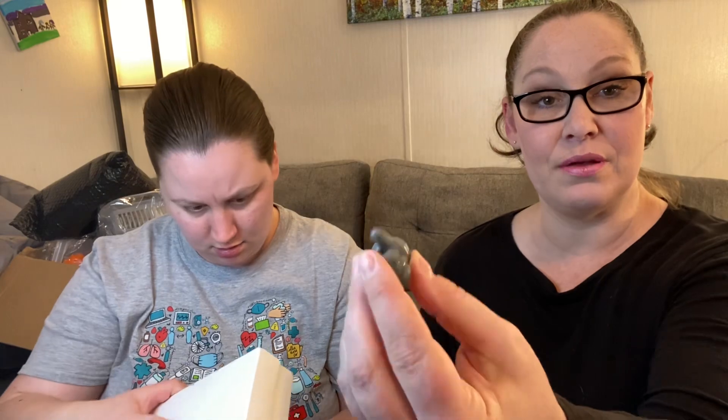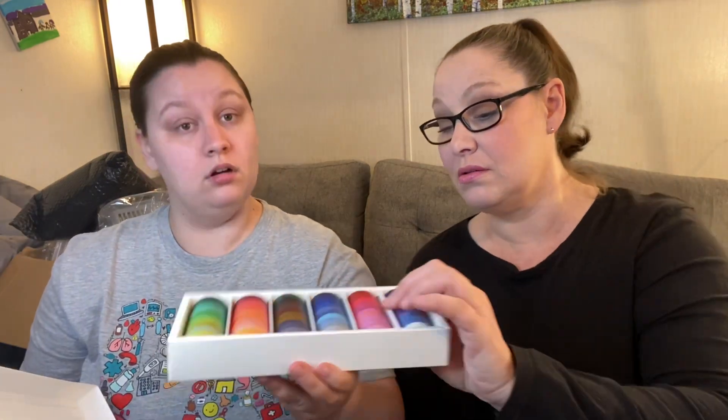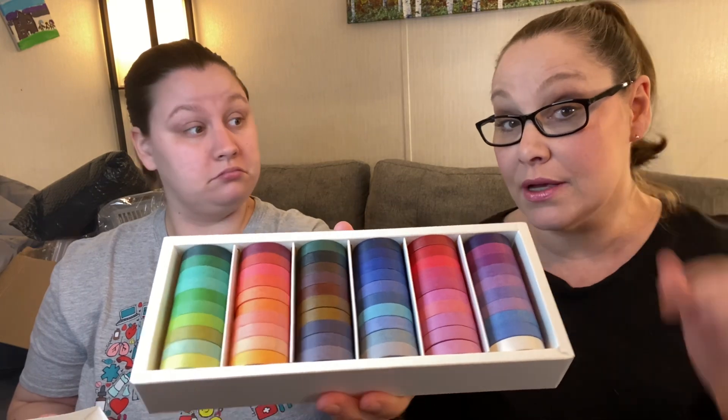And then the little thumbs — I think I ripped the price off. The price is $9.99, so $10. How many are in there? There are 60 rolls! That's a lot of washi for under $10. The colors are really vibrant — not muted at all. That looks really good.